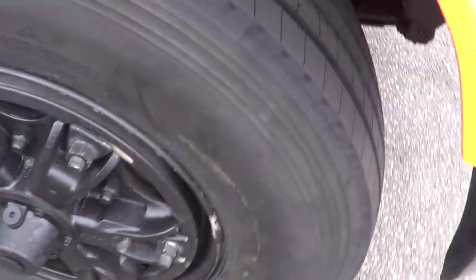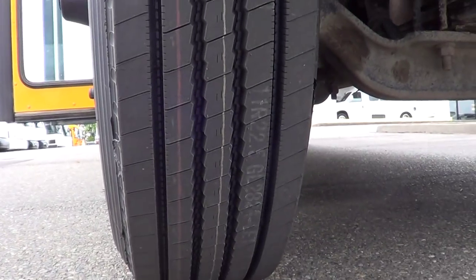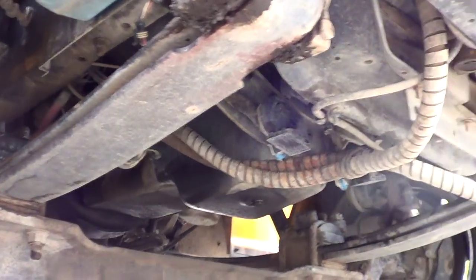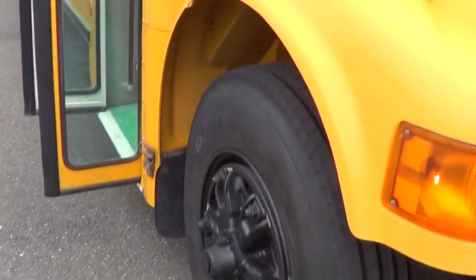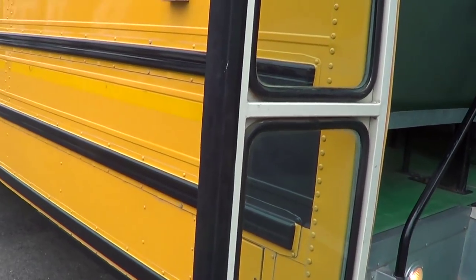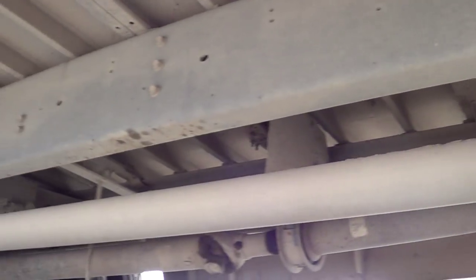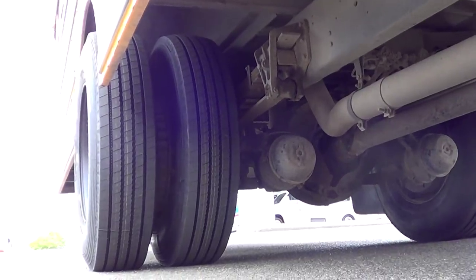Tires — look at the tires! Brand new rubber on this baby all the way around. Check it out underneath while we're down here — 7.3 Power Stroke, pardon me, T444E. Love that engine. I had a Ford Super Duty with that engine — it was solid. Let's check out the undercarriage a little bit. Looking pretty clean, new tires as mentioned.